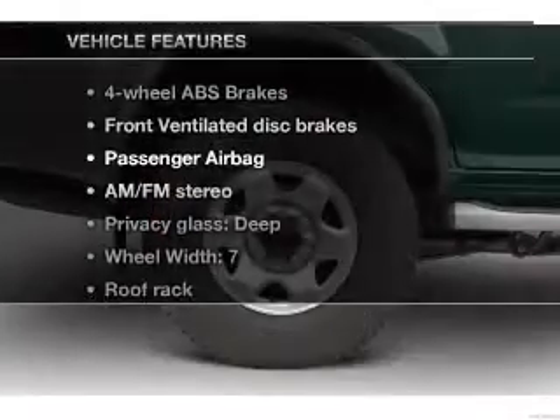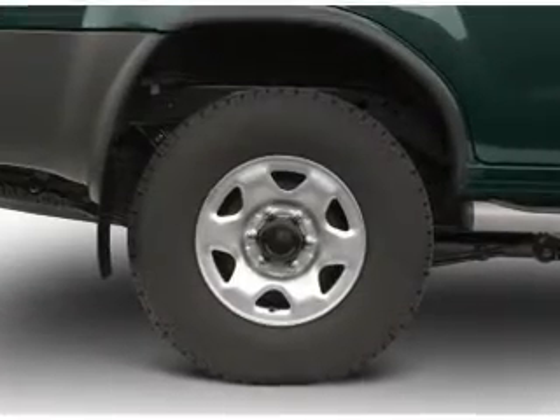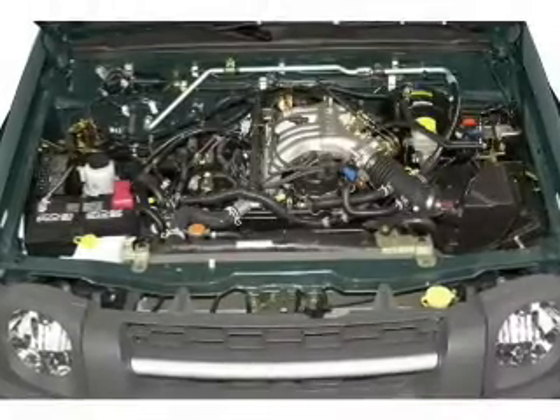Enjoy these notable features that are included in this vehicle: an AM-FM stereo with a CD player, power steering, and air conditioning.